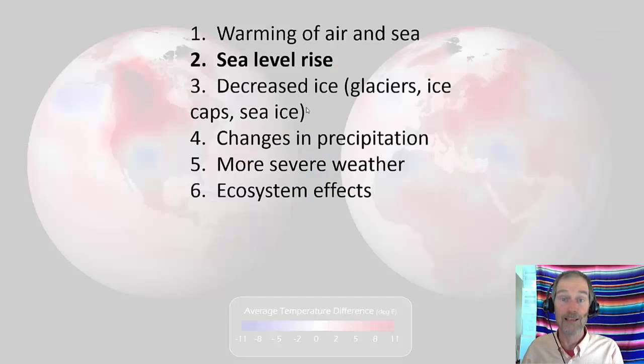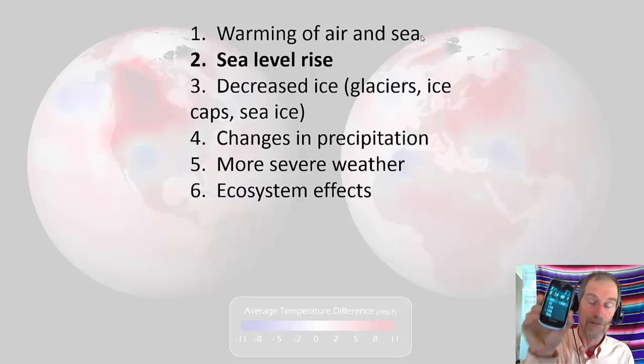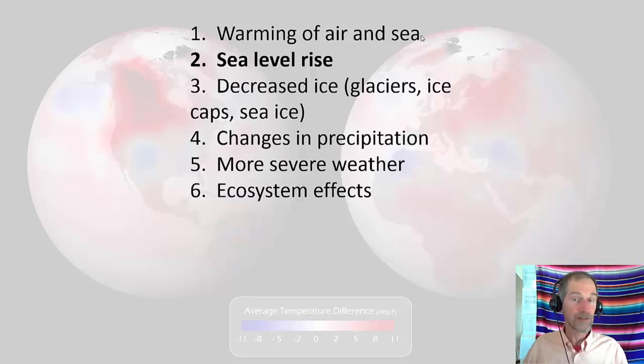So warming of air and sea — no doubt that it's happening, maybe not on a day-to-day basis but overall yes. That's one way policy makers get involved in the debate, and we'll talk more about policy later.